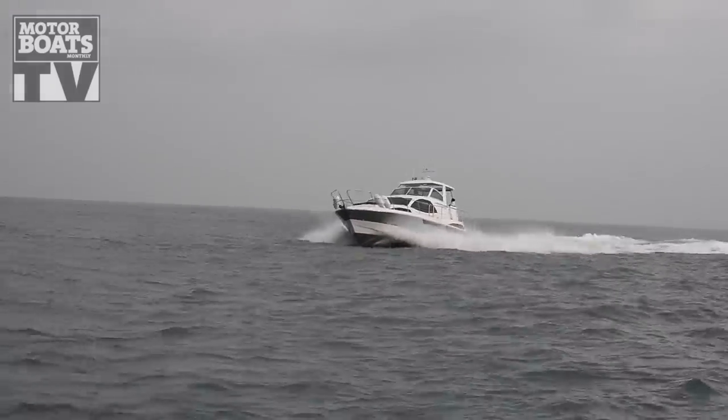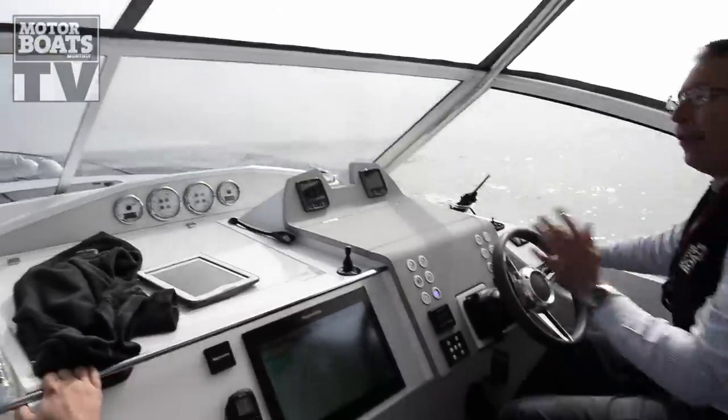It's a semi-displacement boat and what that means is it does tend to cut through the water rather than over it, and it can also be a lot better in conditions like these.